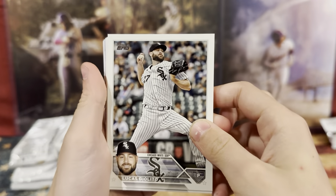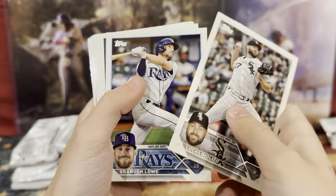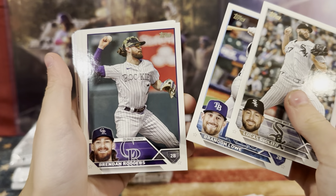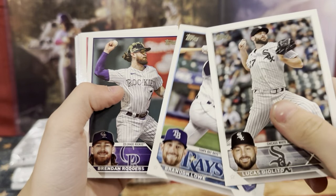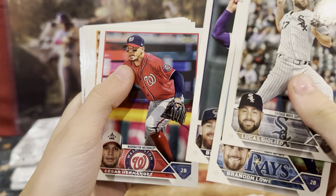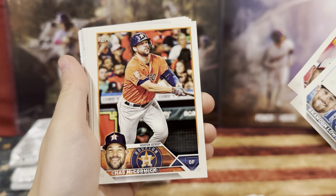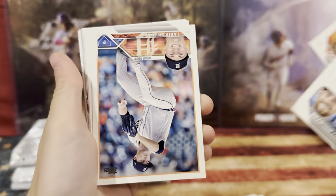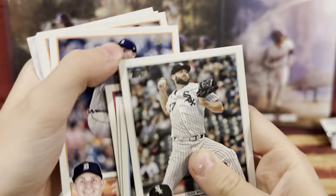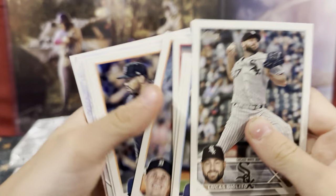Lucas Goyolito. Brendan Lowe. Rogers — we just got a Brendan. Cesar Hernandez. Chas McCormick. Tarek Skubal, I think is how you pronounce his last name. Michael Givens. Gavin Sheets.